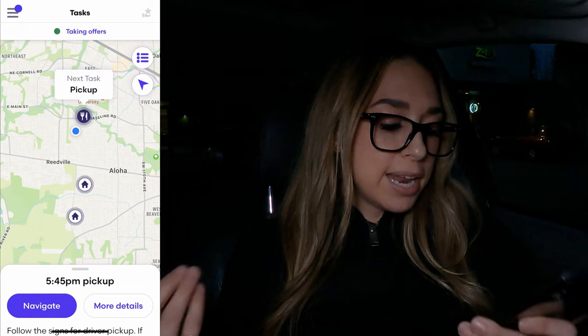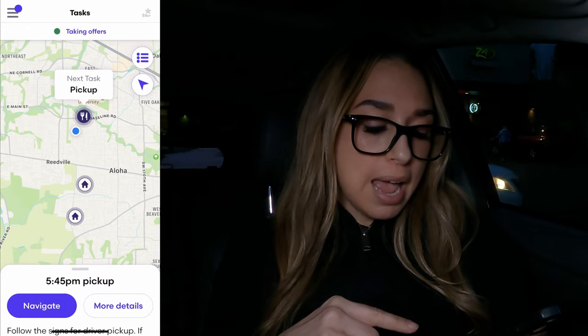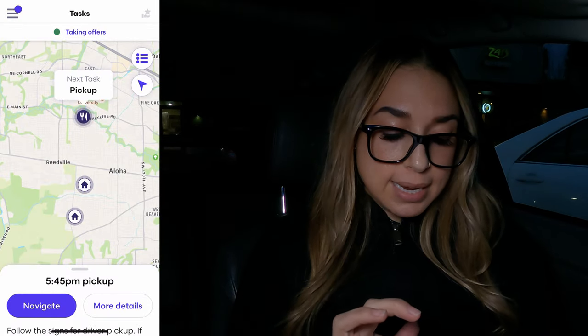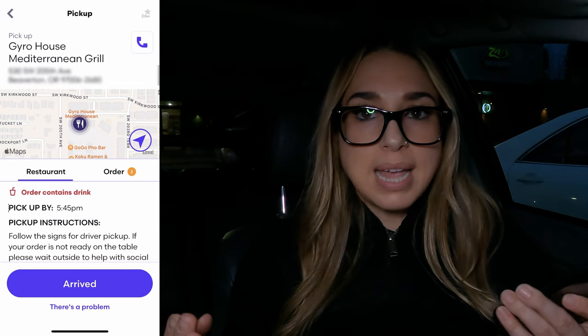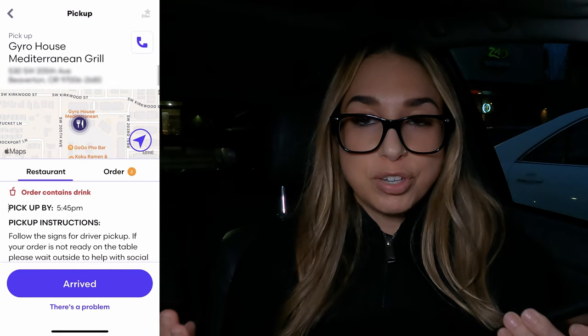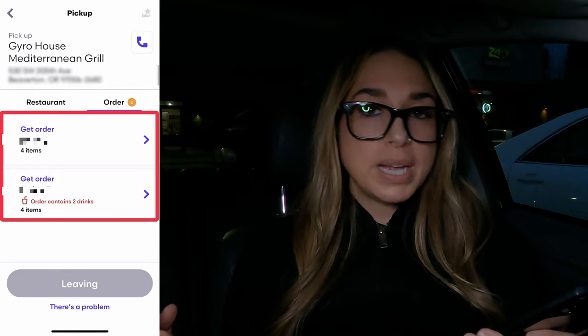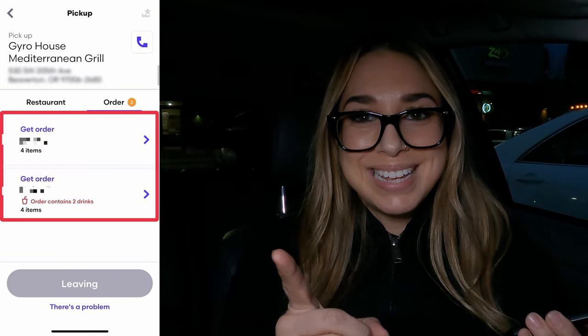Once I accept the offer, it opens up the screen and shows my pickup time, which is 5:45 — and I'm actually here right now. To navigate to the restaurant, you just tap navigate. If you want to see more details, tap more details. I am here at the restaurant, so I'll tap more details — that opens up the offer and gives pickup instructions. Some restaurants have instructions of where to go, which can be helpful especially if you're new, so always pay attention to that. I'll tap arrive. Now it shows me the two orders I have to pick up — I have two customers, so I'll give the restaurant both customers' names and the platform I'm working for.